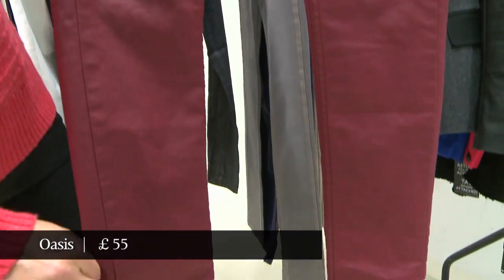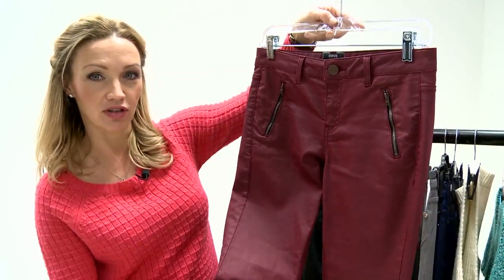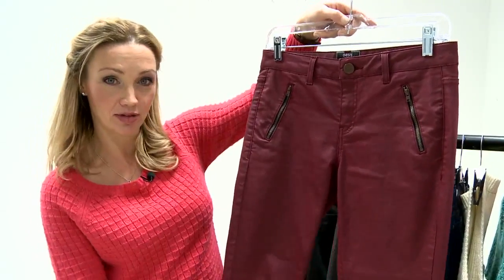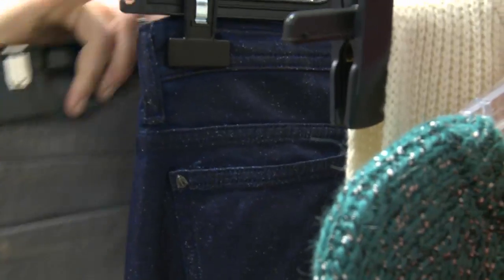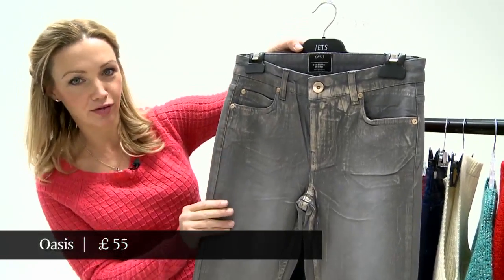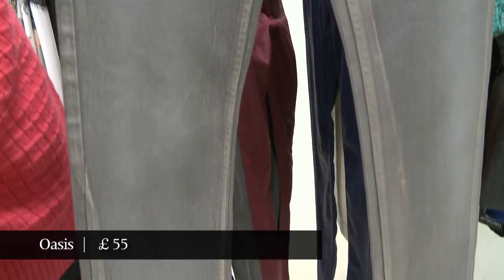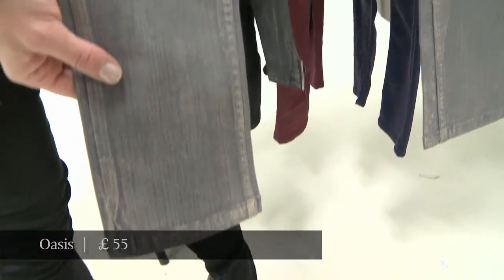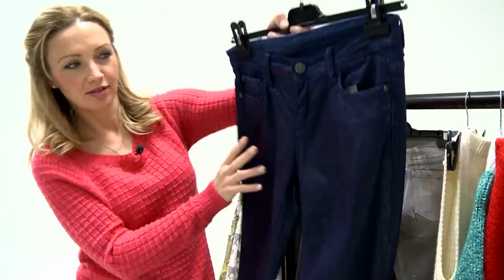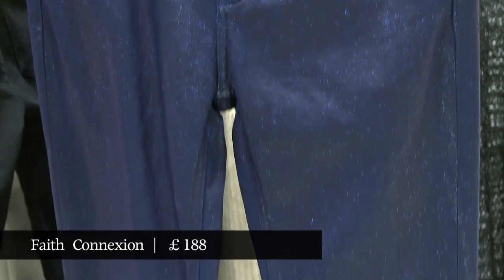Another good point about coated jeans is they're basically wipe-clean. Mothers of small children are actually surprisingly partial to these jeans because all the sticky stuff that gets on your leg wipes straight off. These ones here are Oasis and I quite like this look — they have a kind of banknote foil to them that just picks up the sheen, as if you've rolled in gold somewhere. And then the last pair of jeans are these ones, which are a fabulous starburst navy with a full-on glitter to them.